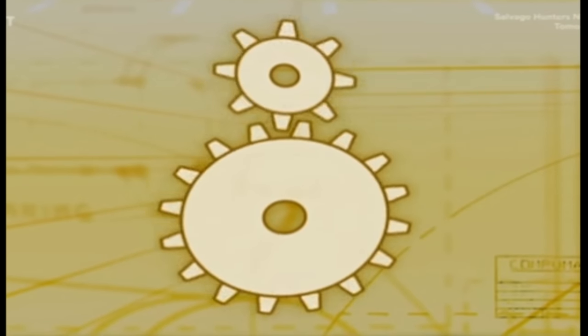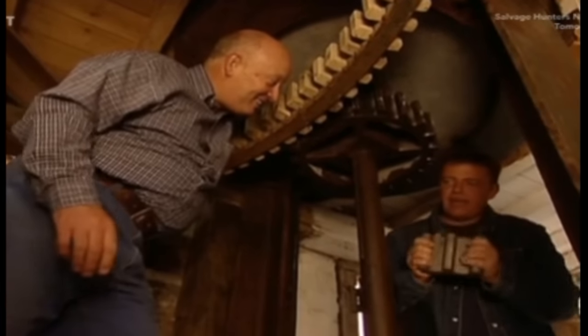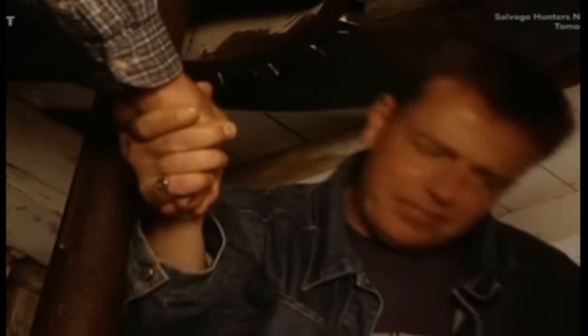The only thing stopping the stones running now is the slipcog — the missing teeth I made the new pattern for. All we have to do is pop it in and we're in business. Jeremy, here's the last piece you need — one handcrafted slipcog. And a beautiful job at this, too. Here it goes. Yes! The last piece. Let's mill!